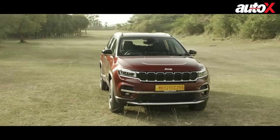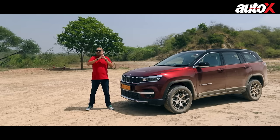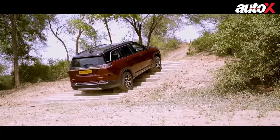So what are we doing today? Well, we are driving this — the new Jeep Meridian. This is the latest product from the Jeep brand in India and what they are saying is that it's the best in class when it comes to all-round ability, which also includes serious off-roading.